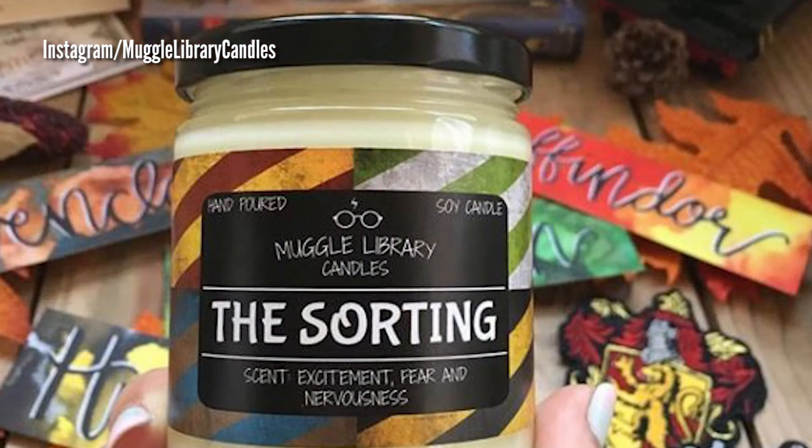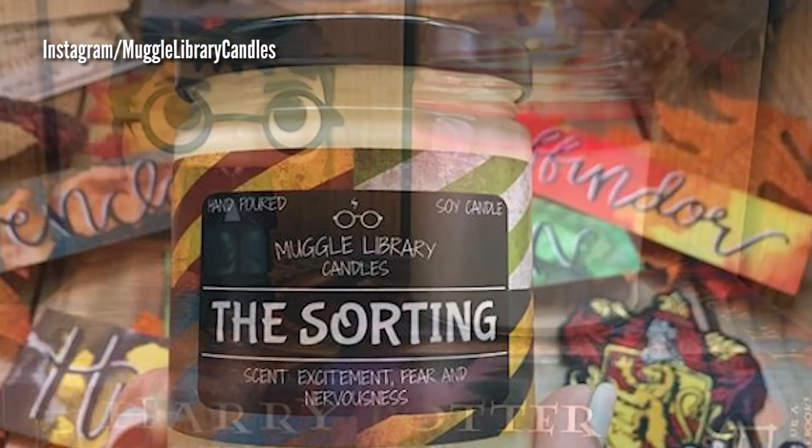And while you wait, you can even relax to the charming candle scents, which are lemon, sandalwood, and vanilla.